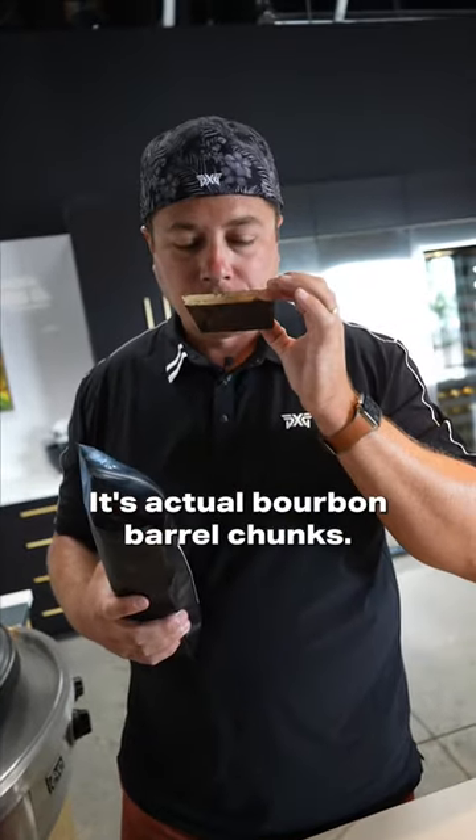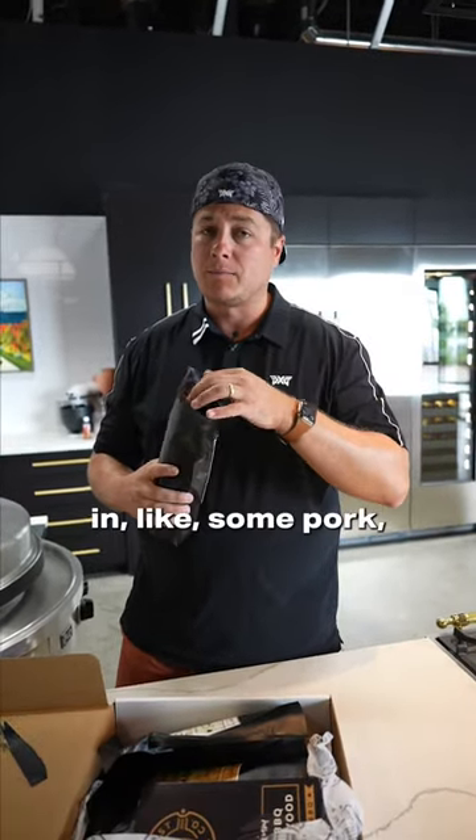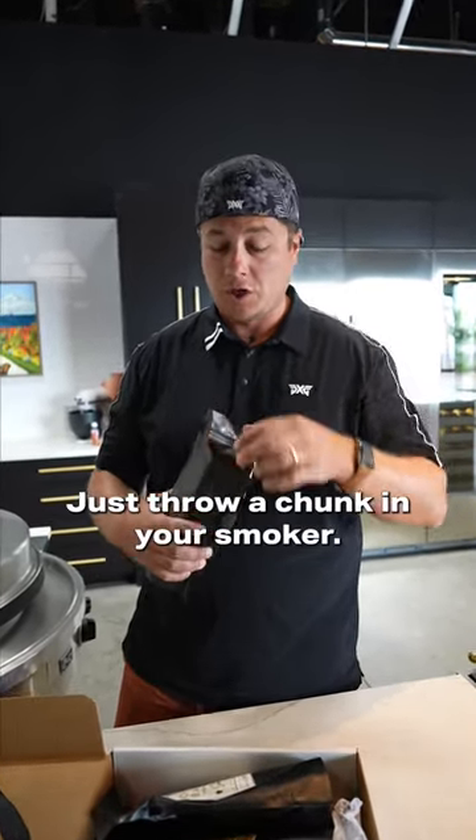So check this out — it's actual bourbon barrel chunks. It smells really sweet and caramely. I bet you that'd be good in like some pork, like pork butt or something. Just throw a chunk in your smoker.